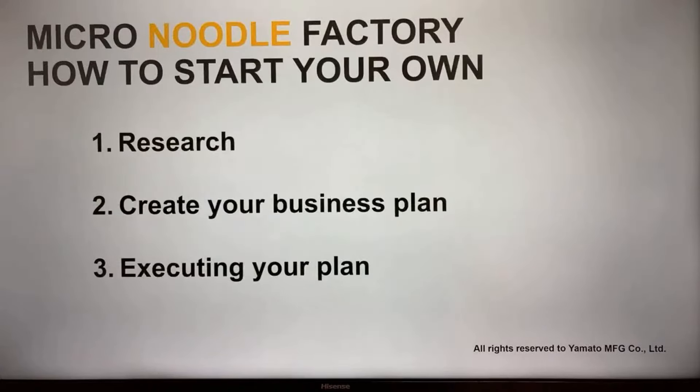So how can we start our own micro-noodle factory business? There are three steps. First: research — do market research. Second: create your business plan based on the research. Third: simply execute your plan. Let's go through them one by one.